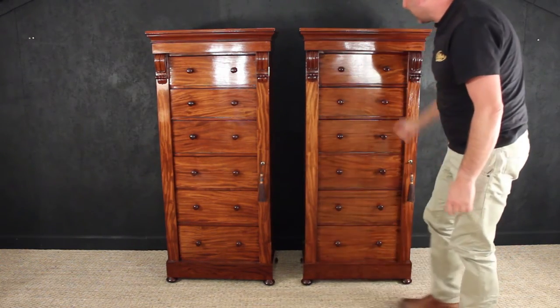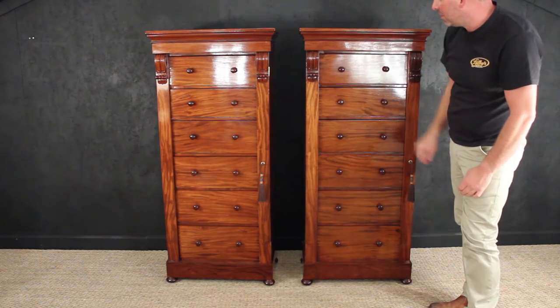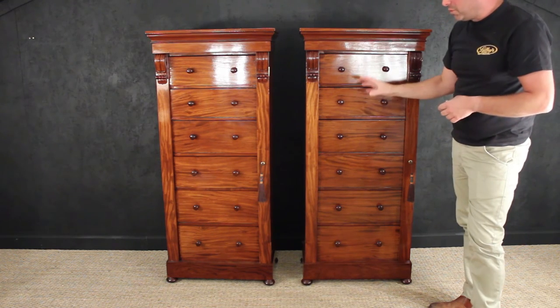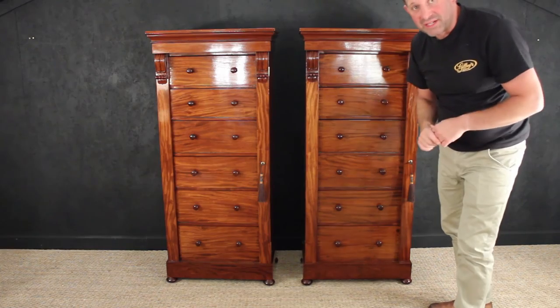They are absolutely fantastic, with this lovely scrolled applied moulding here, this lovely scrolled moulding on both of them. They are a perfect pair, in full working order and in the best of condition. Absolutely stunning.